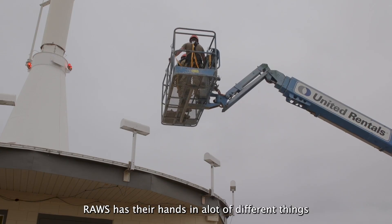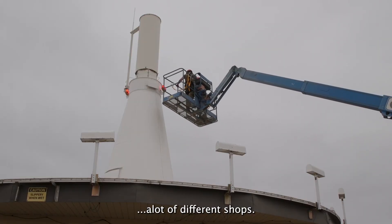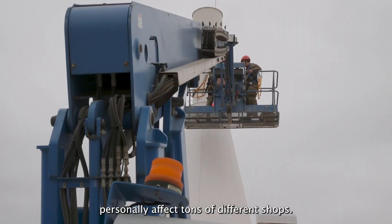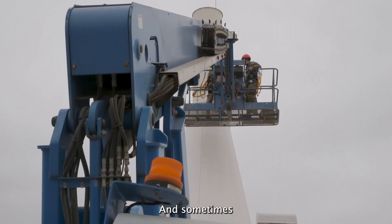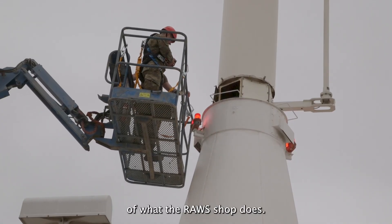ROS has their hands in a lot of different things that stretch across a lot of different shops. We personally affect tons of different shops, and sometimes people don't quite understand the scope of what the ROS shop does.